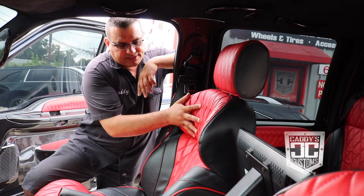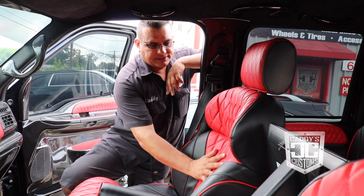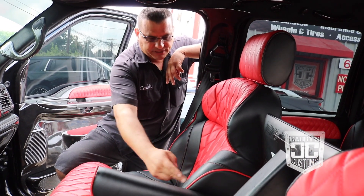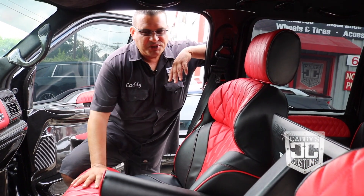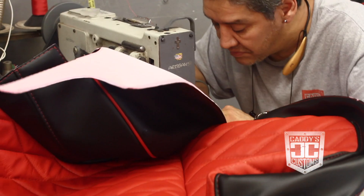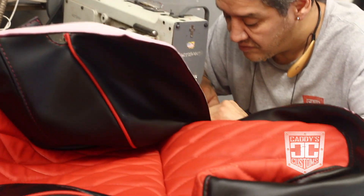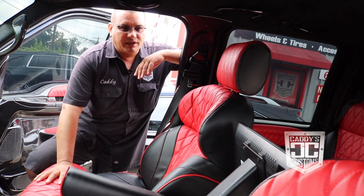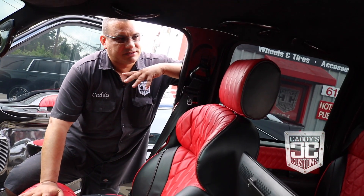This is one piece, this is one piece — the black areas where you see the split, each section is its own piece. They sew them all together, and when you see it on the sewing machine you're probably thinking, what is he doing? But it all comes together. They put it together, foam it up, tighten it back up, and it just turns out really good.